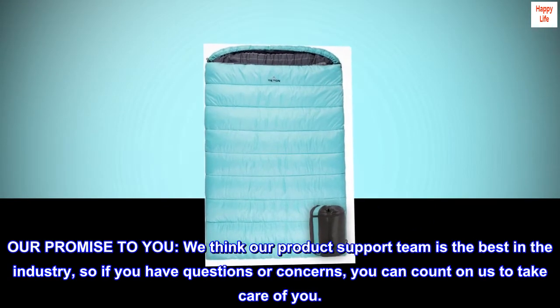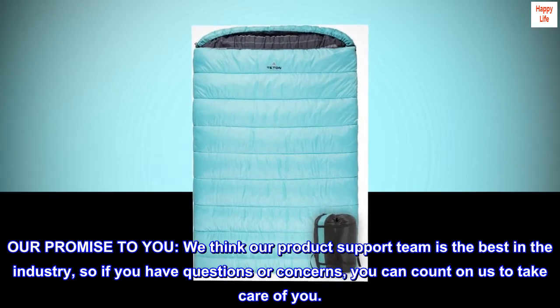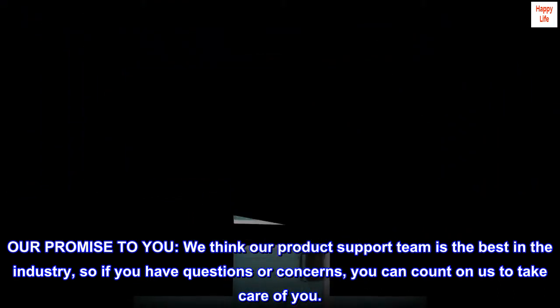Our promise to you: we think our product support team is the best in the industry, so if you have questions or concerns, you can count on us to take care of you.